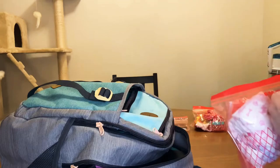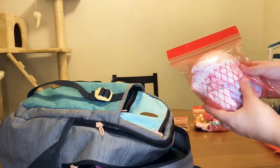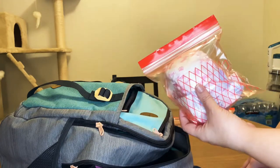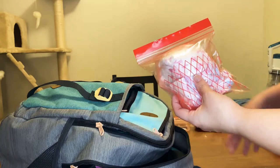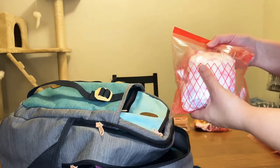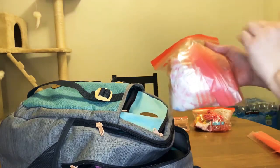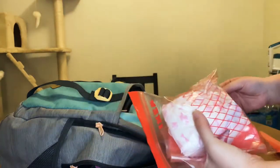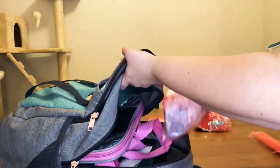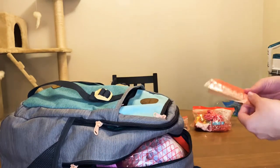Next — something I never thought I'd ever buy — puppy diapers. I have a lot of anxiety, so I'm really worried about her going potty on the plane or in places she's not supposed to, especially because she's so young and never been exposed to anything like this. I'm going to put diapers on her for easy clean-up. I also put Ziploc bags in here so if she does use the diapers I can dispose of them sealed — the Ziploc bag really seals in the smell.